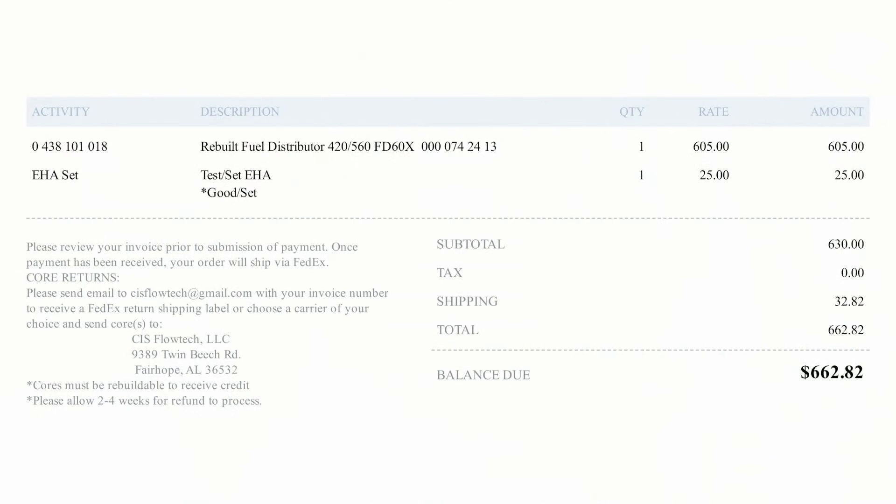So what did this cost? Here's the actual invoice — this is exactly what I paid. Here it is in September 2024, and that is my total price. Of course, I also had to ship it to them. Those were my concerns after what we just did today.